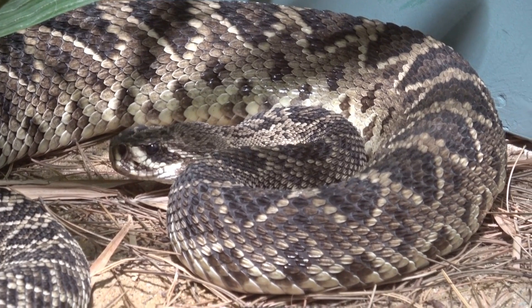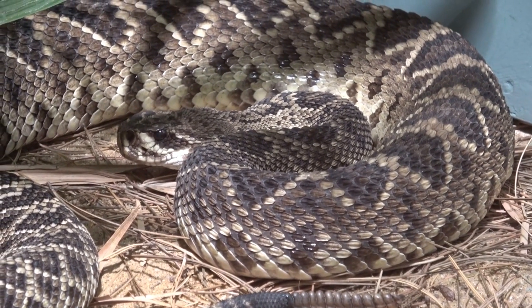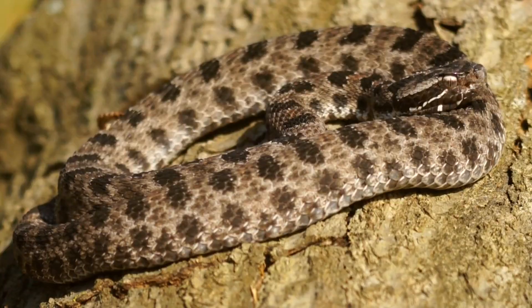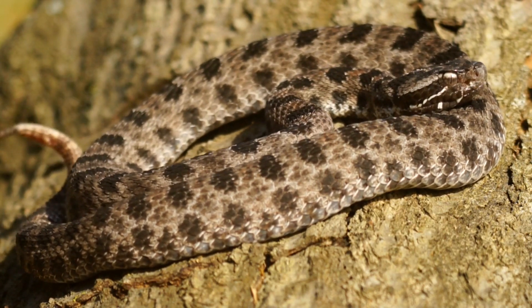Crotalus, the genus that includes 26 species, also has the North American Sidewinder among its members. Sistrurus, another genus, is more primitive and includes species like the North American Massasauga and Pygmy Rattler.